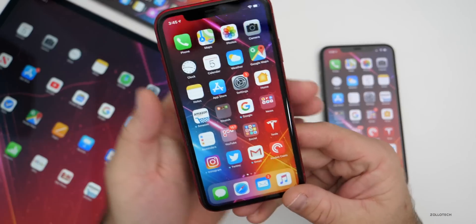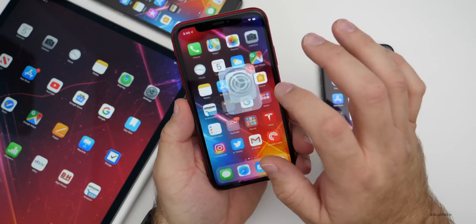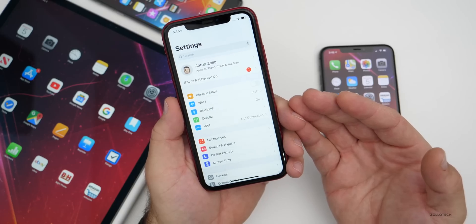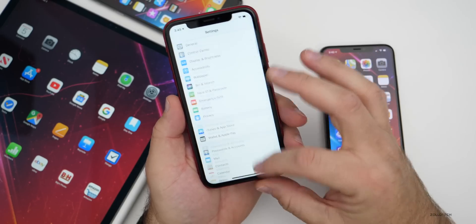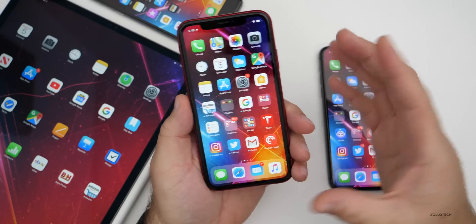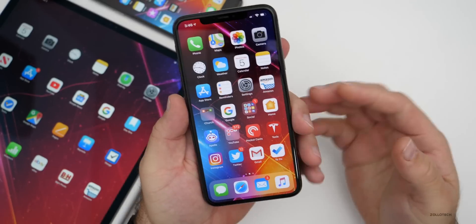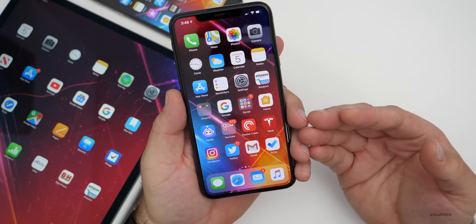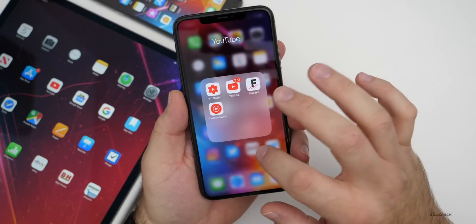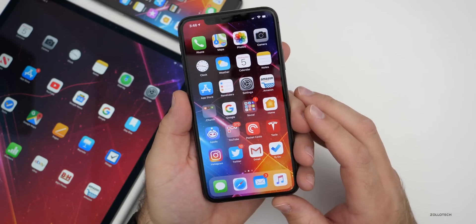With the iPhone XR — a lot of people wanted to see this particular phone — it's having the same sort of reaction. A lot of people said iOS 13.3.1 was having some issues, but right now it seems okay opening different applications and switching between them. RAM management also seems good. On the iPhone 11 Pro Max, I opened about 20 applications and didn't have a single app reload, which is a pretty good sign.